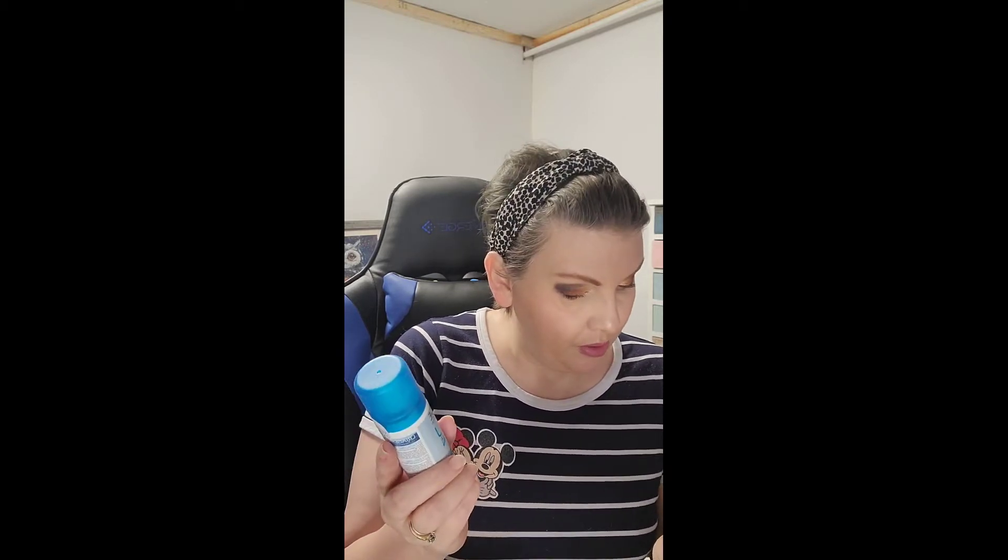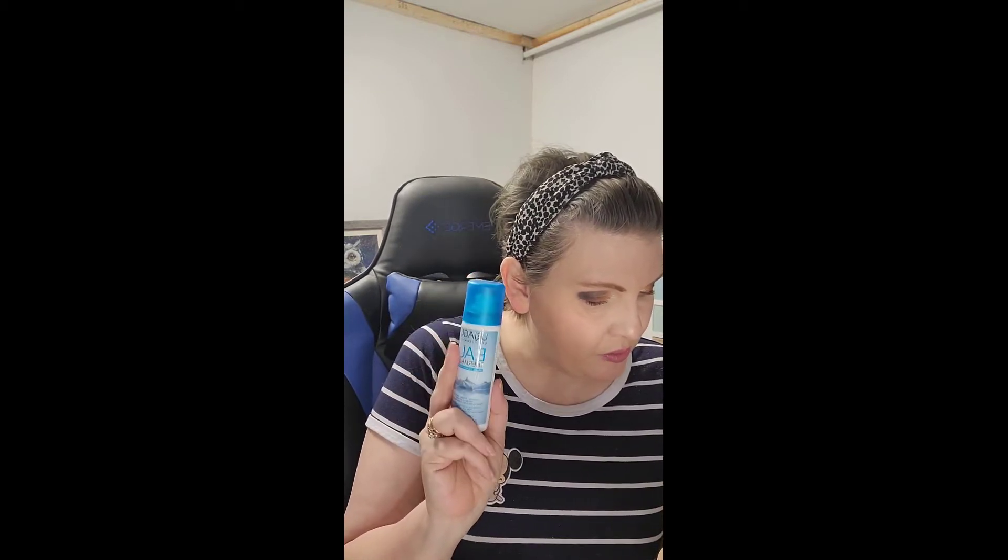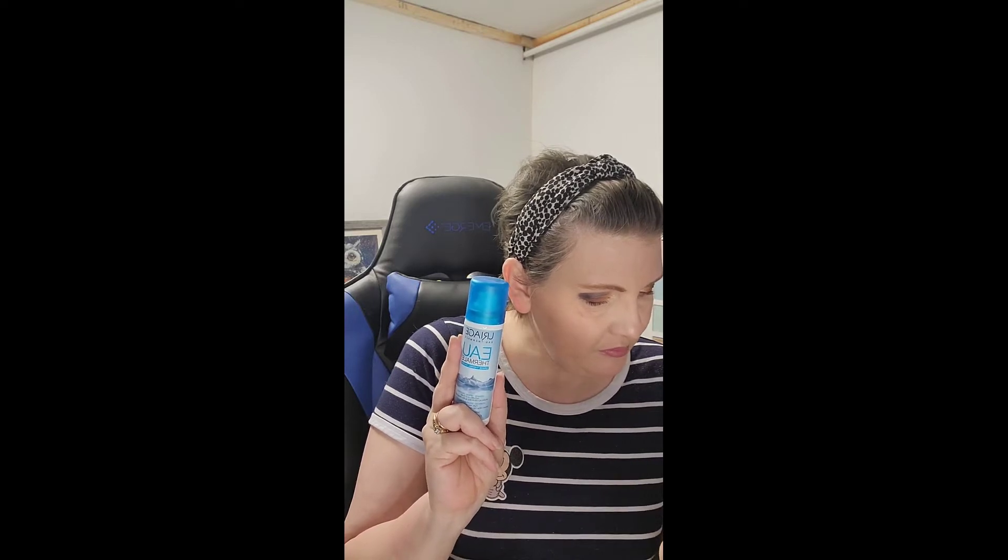Next we have Uriage thermal water — I am all about thermal water. I love sprays. I've not heard of this one before. Packaged directly at the source in the French Alps, filled with mineral salts, this skincare water moisturizes, soothes, and protects your skin. I have Bioderma, Vichy, La Roche-Posay — so this is a new one, made in France.